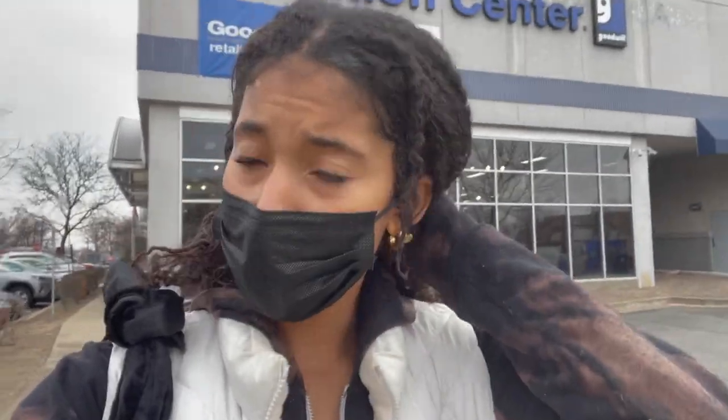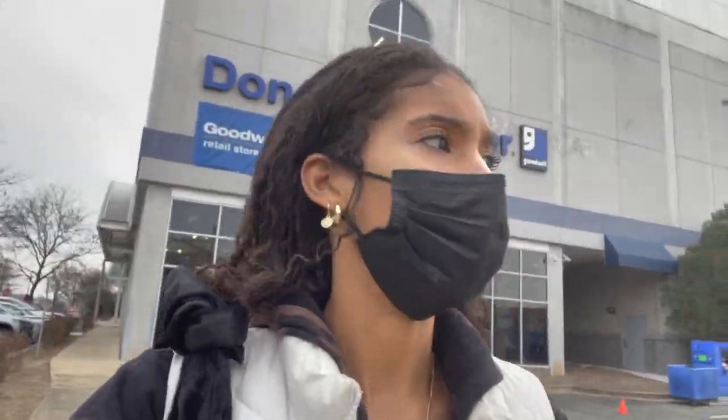I'm now leaving Goodwill — I didn't really get that much. I tried on some hats and some glasses. I feel like sunglasses look so cool with a winter outfit — like I feel like that's low-key dope.